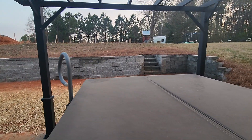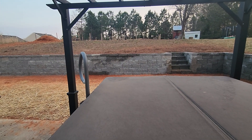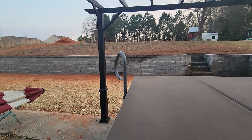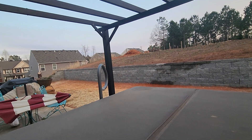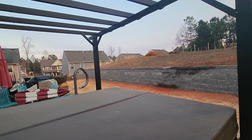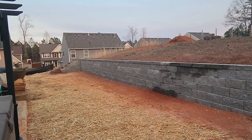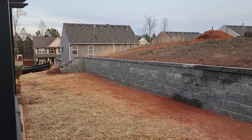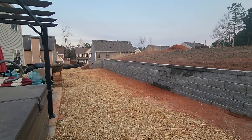We also put in beautiful steps so the customer can easily transition into their backyard. This is the reason we've become the highest rated landscaping company around — always focused on giving our customers the quality they deserve. You can see that in the integrity of this retaining wall, each and every single block hand-installed by the professionals right here at Brooks Landscaping.